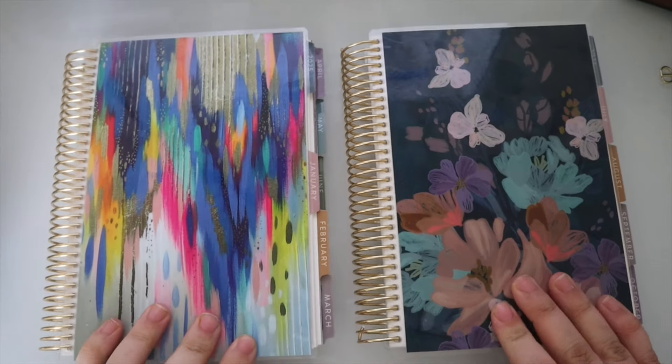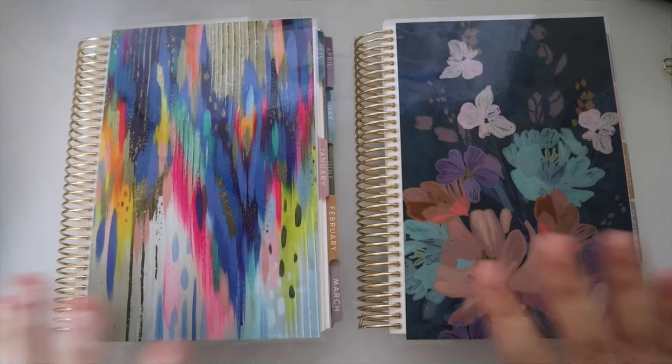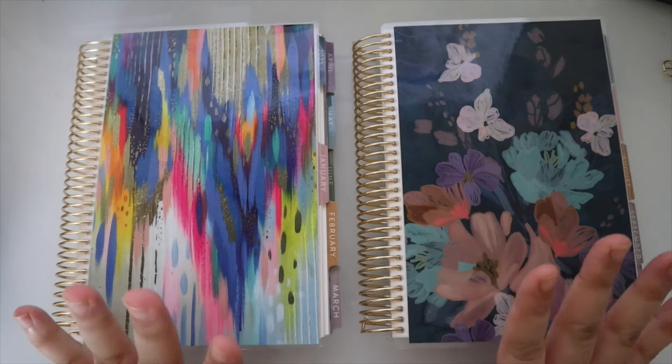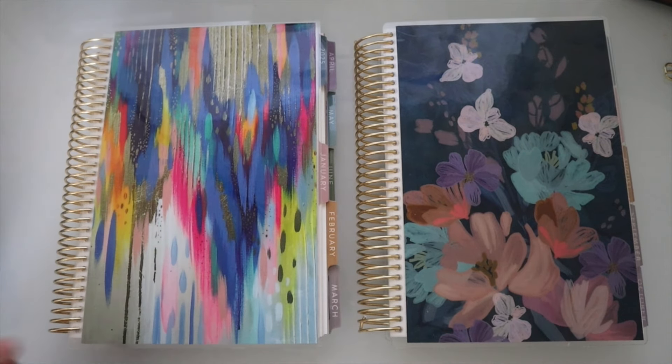Welcome back to my channel! Today I'll be sharing what I got for the Erin Condren Life Planner launch. I just got back from EC Austin and only picked up one thing — I had everything else sent to me through my collaboration with Erin Condren, so I'll have links to those videos below.